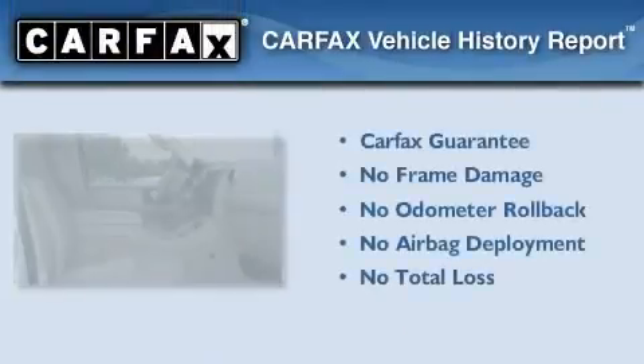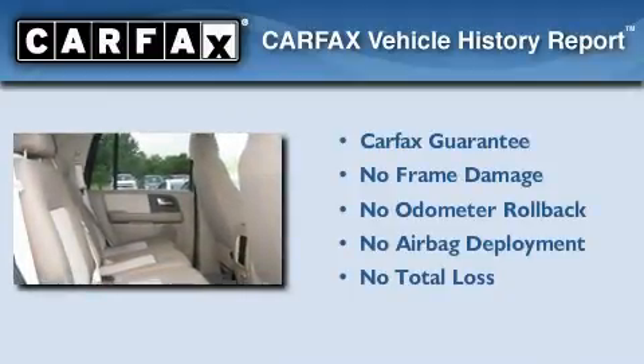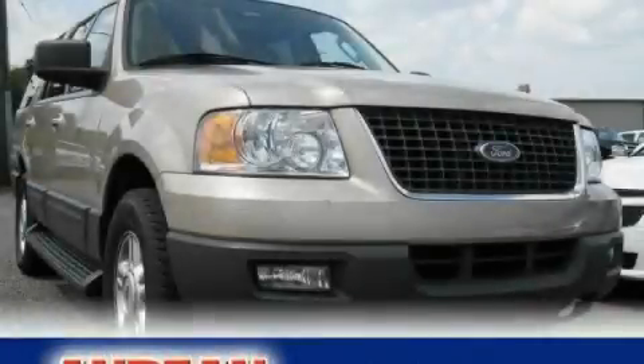Not to mention that this Ford qualifies for the Carfax Buy Back Guarantee. Please call us today for more information on this great vehicle.